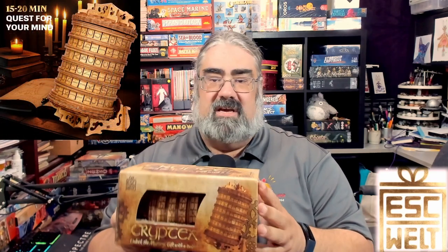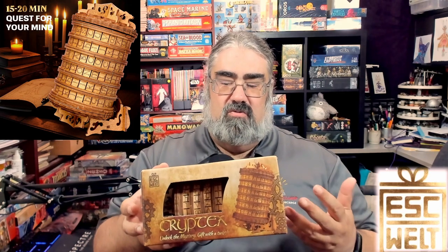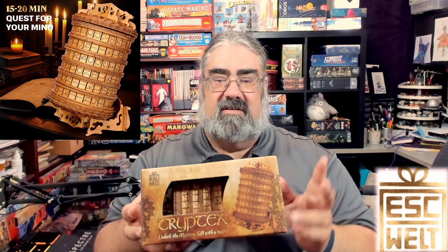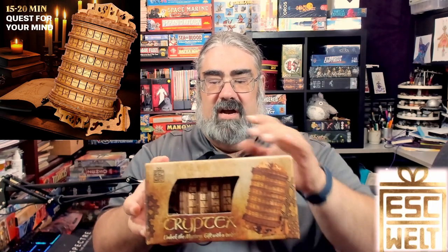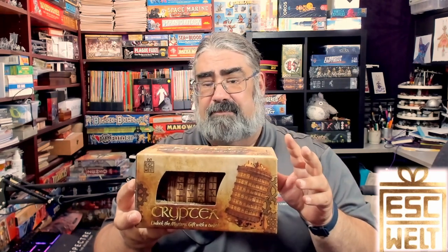Tonight what I'm hoping to do is let you know if you should be interested in the Cryptex. This is a new puzzle game from EscapeWelt, who we've worked with many times in the past — I do have to thank them for sending a review copy. A cryptex is a type of puzzle where you're trying to turn the letters and spell something. You've probably seen these in popular movies. This one is specifically designed so you can solve it and then give it to someone else as a mystery gift.